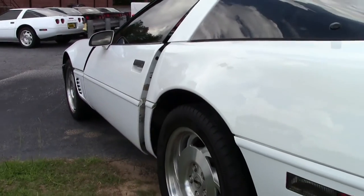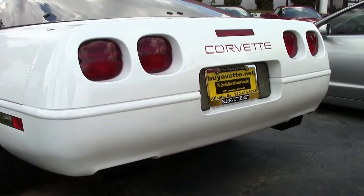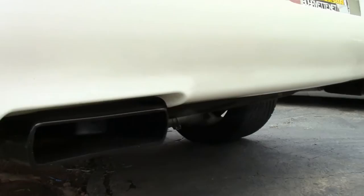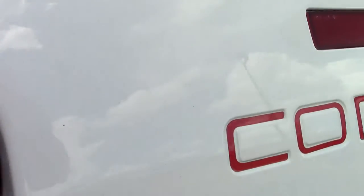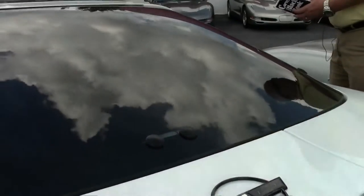For a first-time Corvette, this might be something that you would be extremely interested in driving. Tinted windows, as you can see, just to add a little bit to it itself.